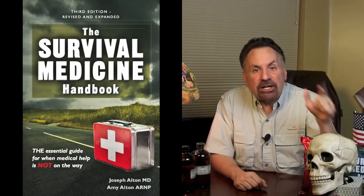Together with my wife, Amy Alden, an advanced registered nurse practitioner, we're the authors of the 2017 Book Excellence Award winner in medicine, the Survival Medicine Handbook, now in its 700-page third edition. And also the designers of an entire line of medical kits at store.doomandbloom.net.